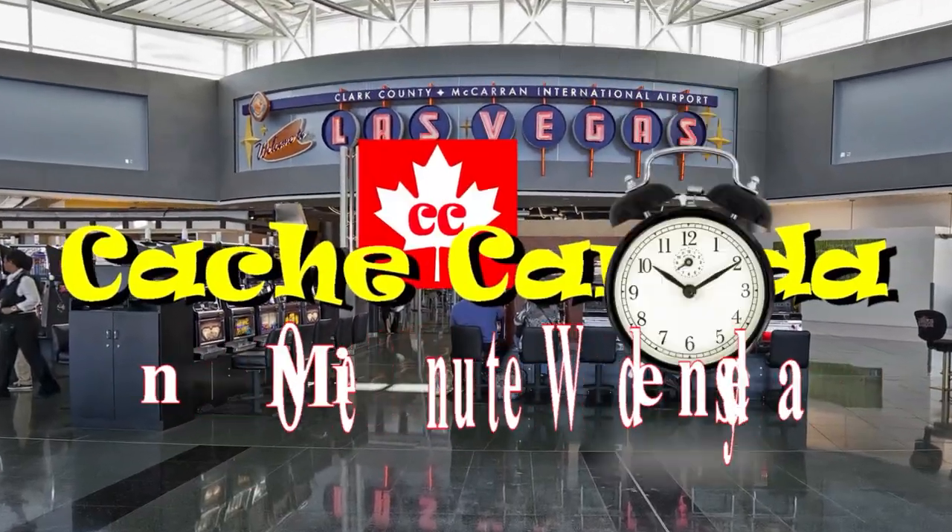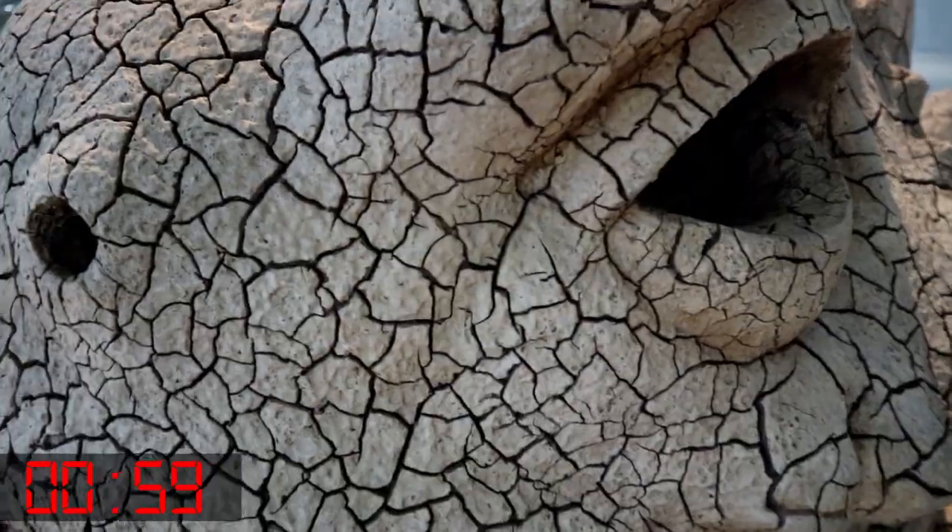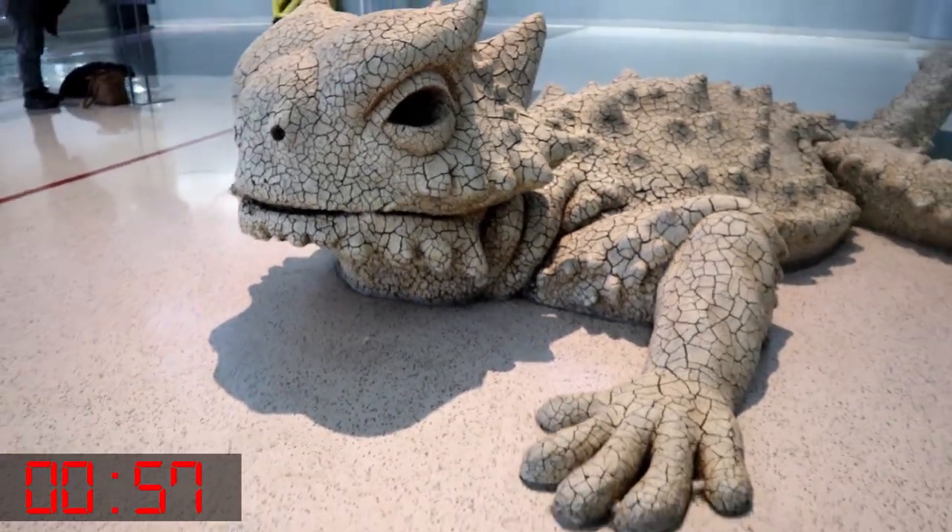Awesome. So anyway, our mini cache tour here in the Las Vegas area is almost at an end, but there's one cache left. It's a virtual. Yep, right here in the airport. Let's go — we don't have too far to go. One cache. One minute. Cue the title. Start the clock. Go. Let's go.